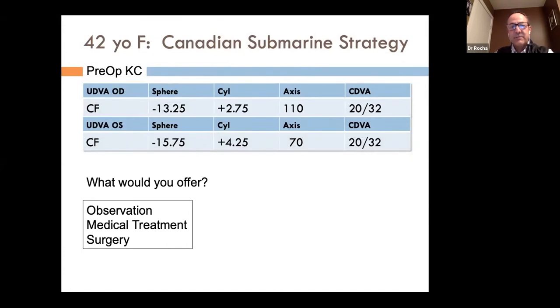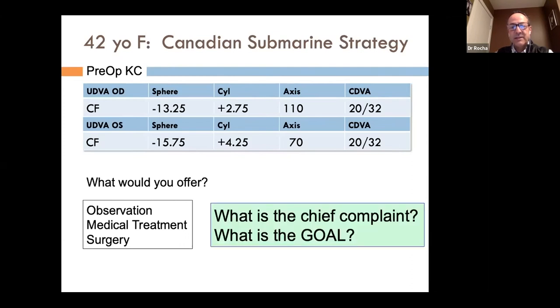The first message I'd like to get across is: when dealing with keratoconus patients and considering options, the main things are what is the chief complaint and what is the goal. In her case, she wanted to reduce her prescription. The goal was to function better without glasses or contact lenses, but she was willing to compromise somewhat.